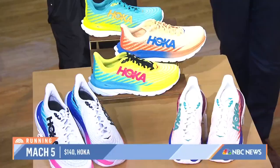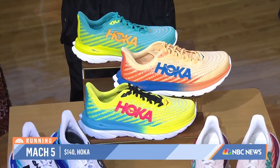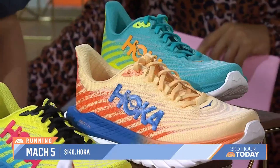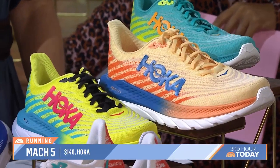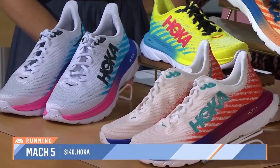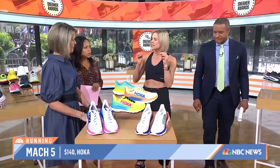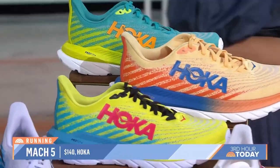The Hoka Mach 5 — this is the one that every single staffer at Women's Health could not get enough of. It's a great running shoe. I've been running in them, I get compliments on them, and whenever I post them to social media, everyone DMs me wanting to know what they are. They're so comfortable. What I love is the arch support — it's awesome. The cushioning is just right, not too much or too little. Like the Goldilocks shoe.